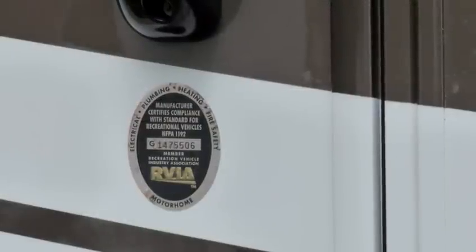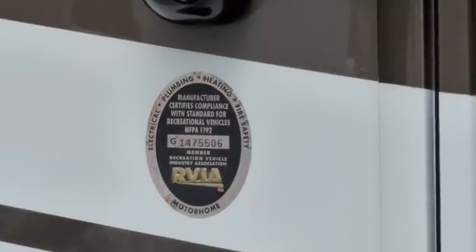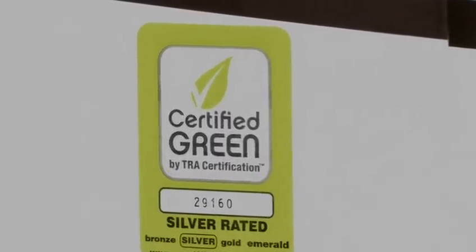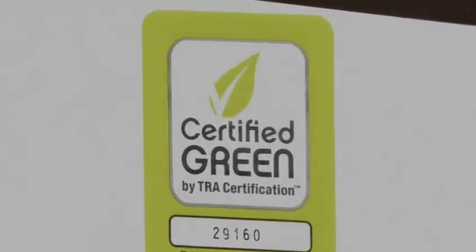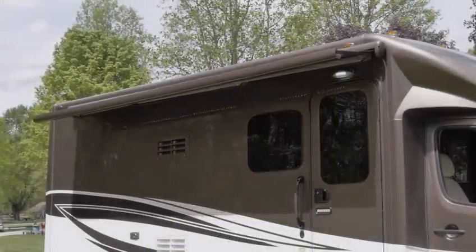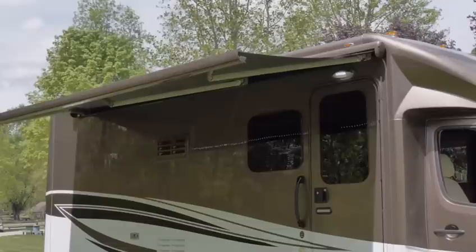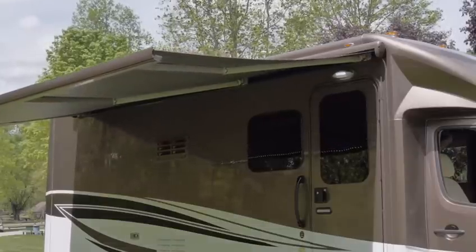The RVIA sticker designates that Renegade RV is a proud certified manufacturer and member of the Recreational Vehicle Industry Association. The certified green sticker means the Bellagio meets green policies, procedures, and manufacturing practices measured against specific criteria based on a national consensus standard. A 15-foot lateral arm awning is standard, extending out to 8 feet and providing class leading coverage of your campsite — no need to worry about running into traditional support arms used by the competition. This awning is also equipped with a wind and weather sensor giving you added peace of mind.